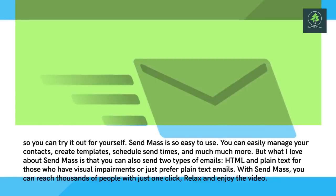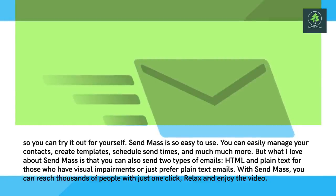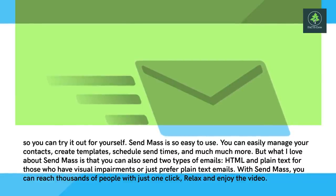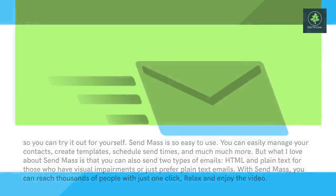What I love about Sendmass is that you can also send two types of emails: HTML and plain text, for those who have visual impairments or just prefer plain text emails. With Sendmass, you can reach thousands of people with just one click.